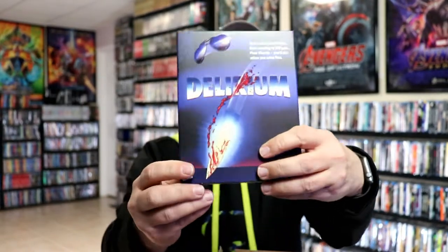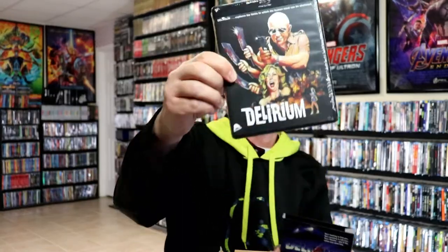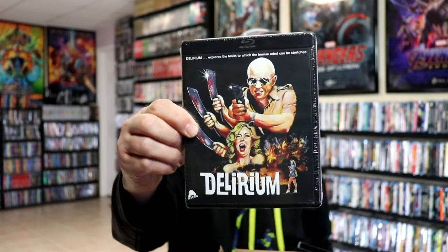The slip on Delirium does have spot gloss on it, so it looks really nice. And we have the Blu-ray disc with the black case. Not very familiar with this one either.